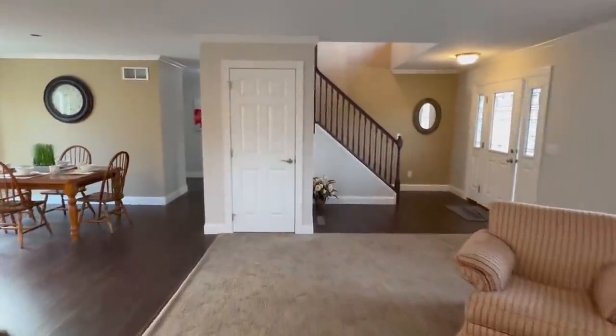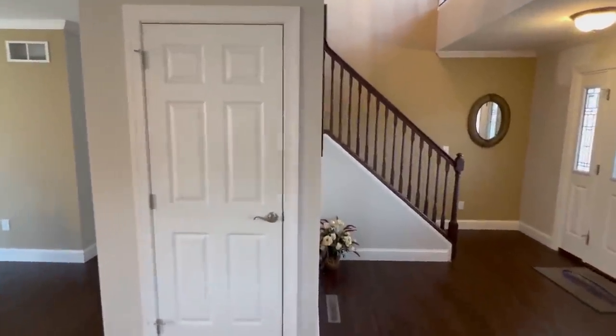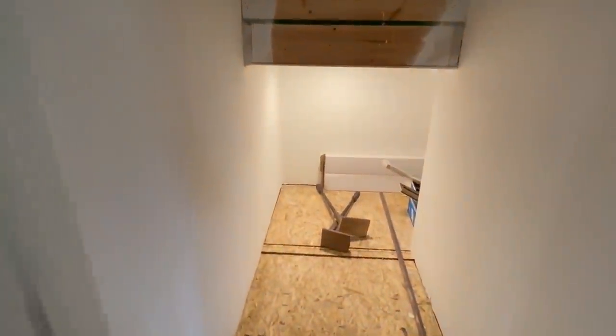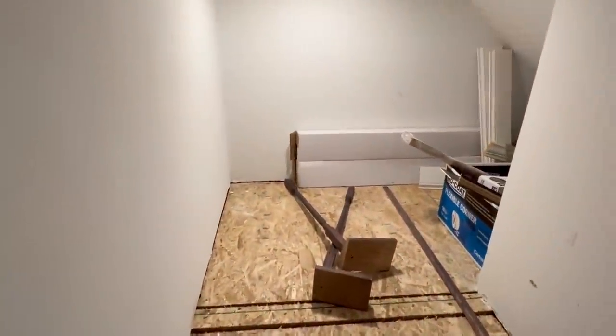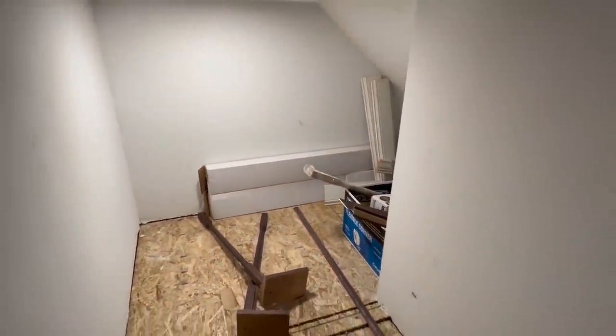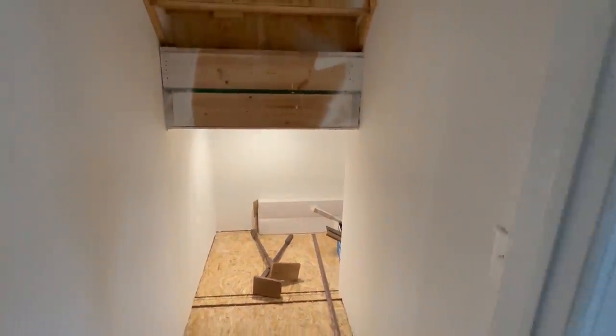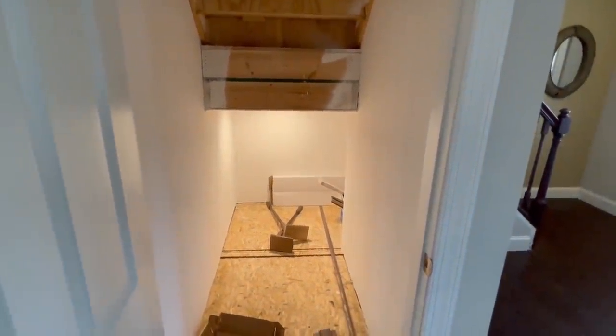What in the world is this right here? I know what this is — it gets me every time, but it's not going to get me today. Wow, and it wraps around. They've got a light in here and everything. So you've got a lot of storage in here. The stairs come up right there, then they come up here. I like seeing that — storage, you can never have too much.